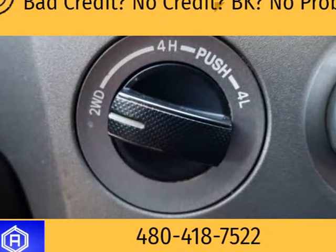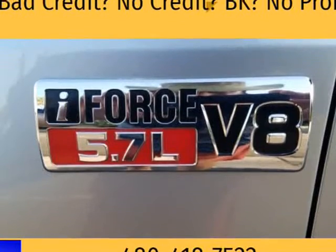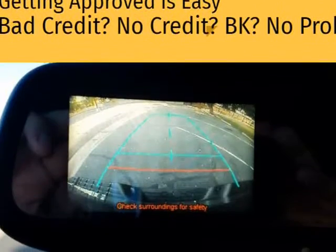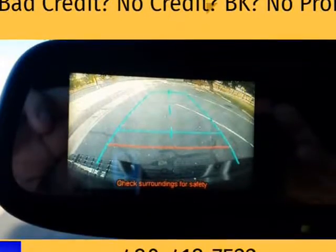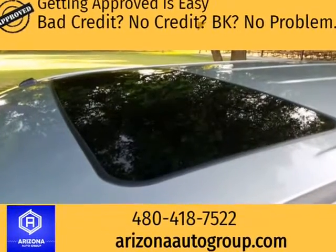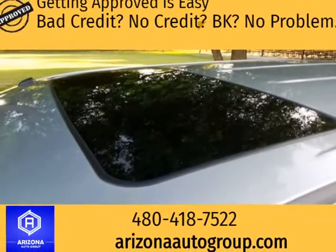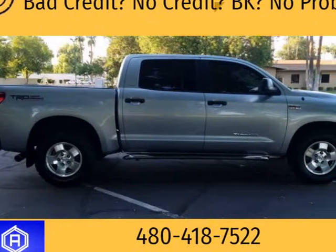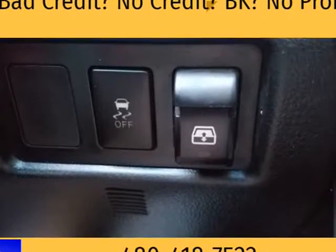Backup camera, front and rear parking sensors, power moonroof, power sliding rear window, bedliner, tow package, running boards. 5.7 V8 reliability and power. All-terrain tires, new spark plugs, new tires.